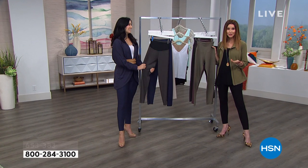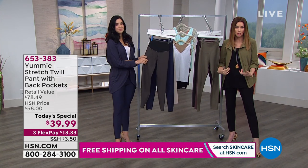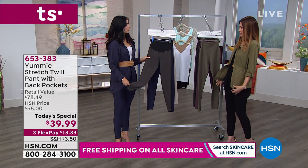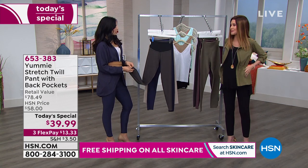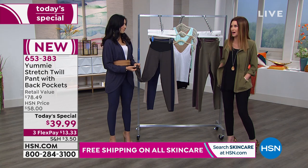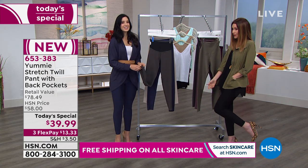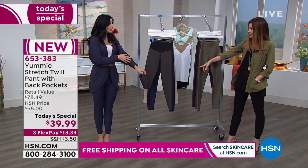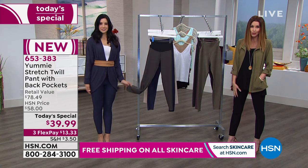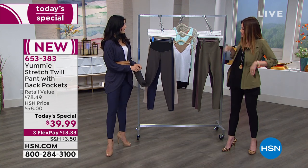For under $40, you're getting the pant of the season that you can dress up, dress down, wear with a longer topper. I like how this pairs with the Lemon Whey topper. There are so many different ways you could wear this - with a boyfriend sweater, with a bootie, with a heel. We have that Yummy Cocoon topper as well which is available. Really great ways to be able to wear it.